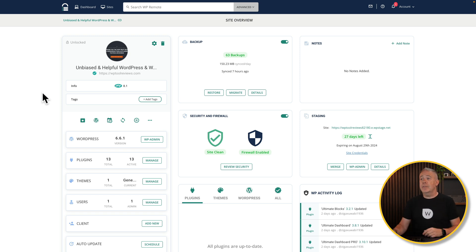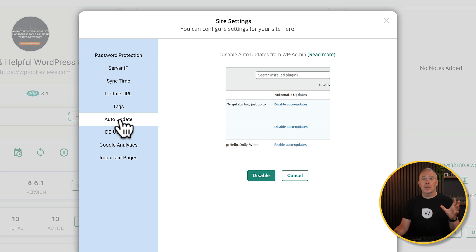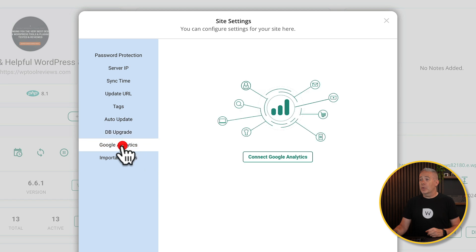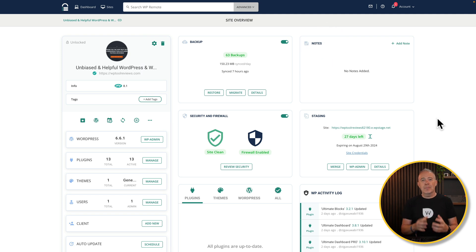If you want to delve into the nitty-gritty, come to any site, hit the settings icon, and inside there you can password protect things, set the server IP, the sync time, update the URL if you make changes, add tags, and control whether auto-updates are handled inside WordPress itself — all done remotely, which is pretty cool. You can also handle database upgrades and connect Google Analytics here. There are tons of options, whether this is just for you or you're using it as part of an agency.